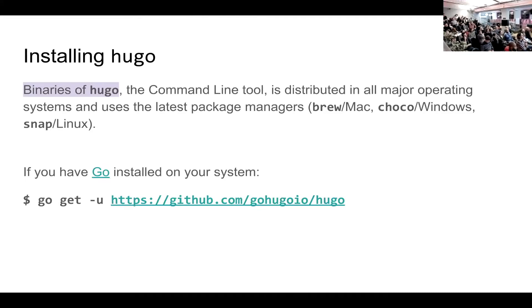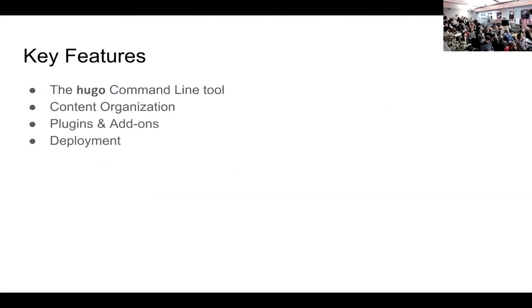The key features of Hugo I want to talk about are: the power of the command line tool that comes with it, how it organizes content, plugins and add-ons, and how easy it is to deploy your website after you're done.